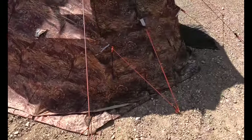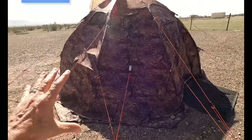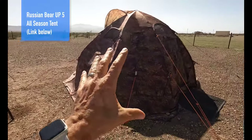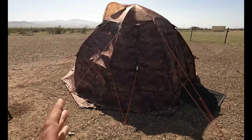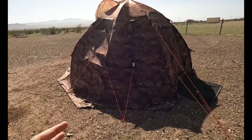The first place we're going to start is the tent of choice, which is the Russian Bear Up 5. As you'll see when we go inside, this thing is really big — marketed as a 5- to 8-person tent, and it is huge.